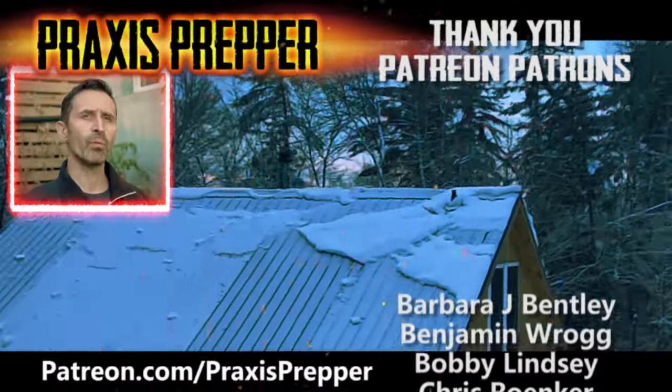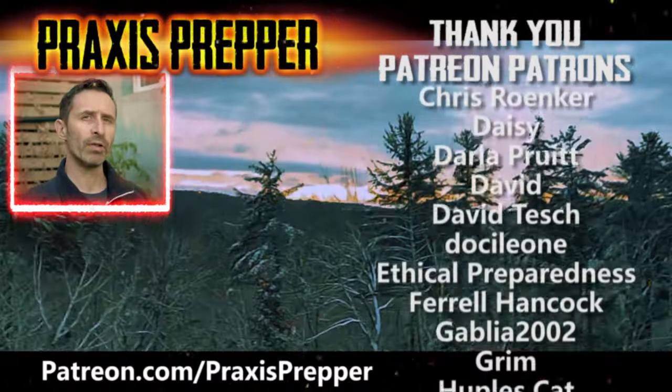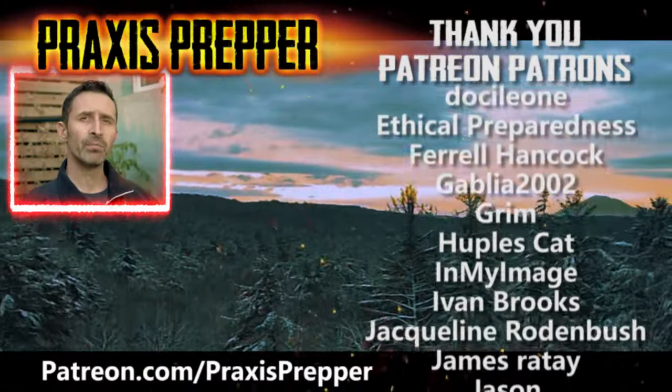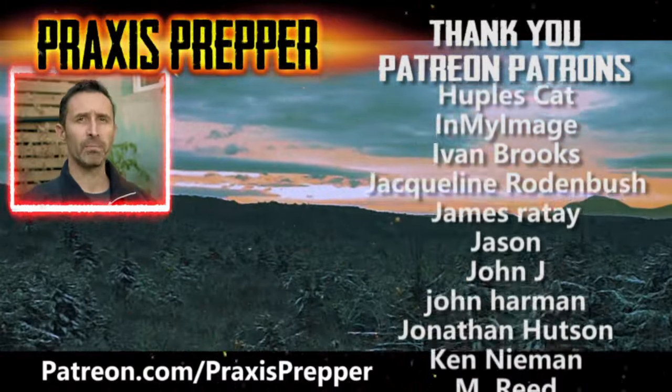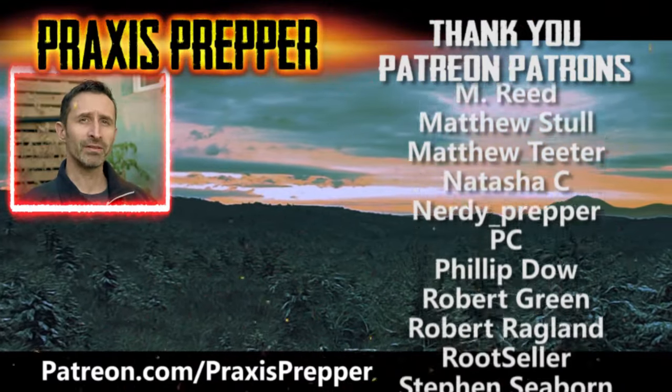Thanks for watching. Hey YouTube Preppers, if you enjoyed this video, here's another one I think you might like. Before you click on it, I wanted to take a moment to thank all the people on the right-hand side of your screen — they help support all the work I do here over at Patreon.com. If you'd like to join them and get your name added to the list, the link is below.